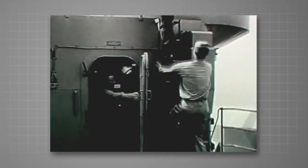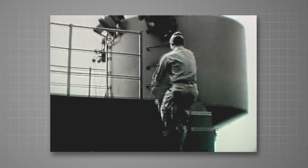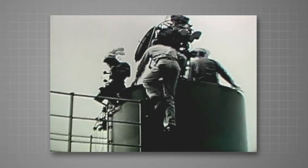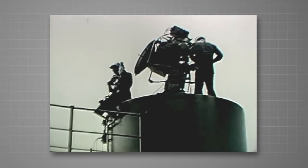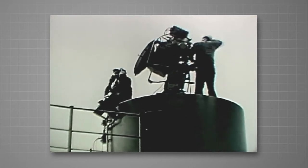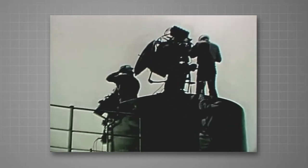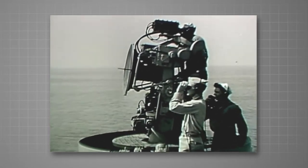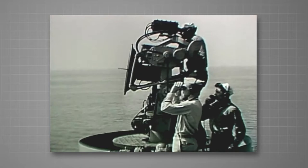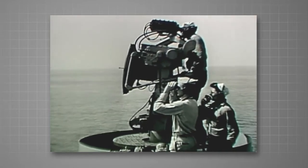The system has two main stations, one below and one topside. The gun director Mark 57 can be mounted almost anywhere on the ship above decks, depending on the ship's design and fire control requirements. The number and duties of men stationed at the director varies depending on the operational procedure adopted by the particular ship.